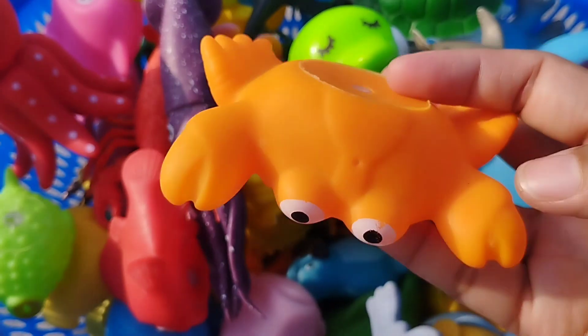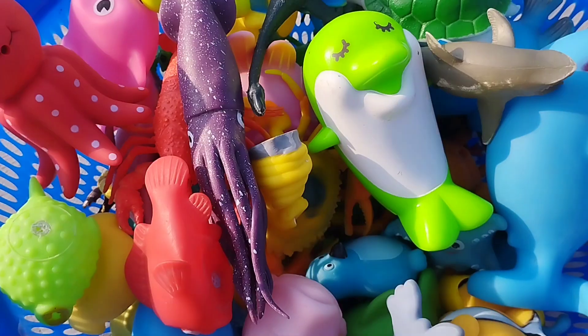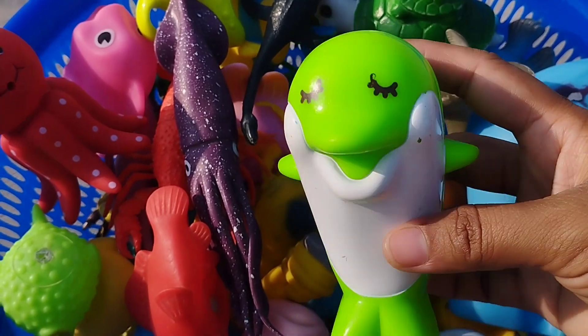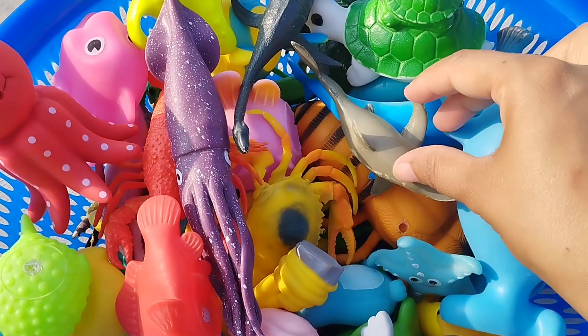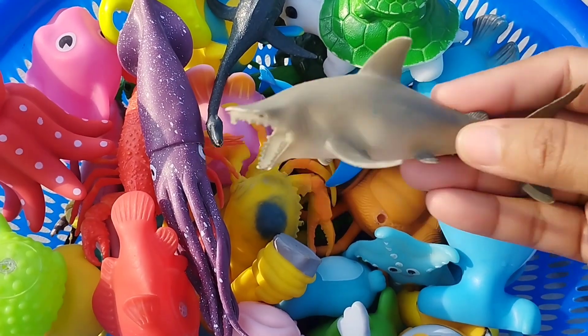The next one is a king crab. This is a crab. A pirate fish. This is a pirate fish. The next one is a shark. This is a shark.